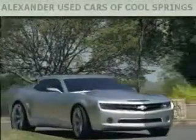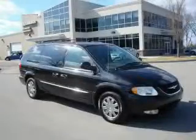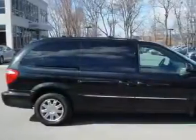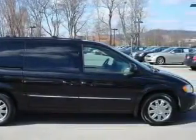Another fine vehicle offered by Alexander Auto Mall Cool Springs. This is a 2003 Chrysler Town & Country, a vehicle that can carry what you need so you can drive comfortably. It features a 3.8-liter six-cylinder engine and a four-speed automatic transmission.